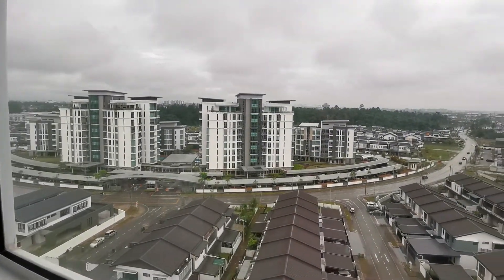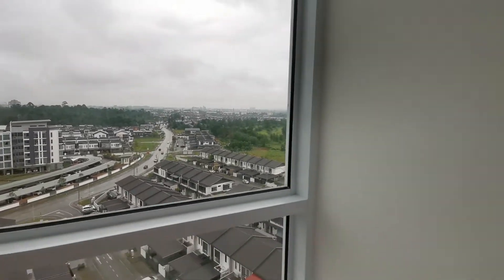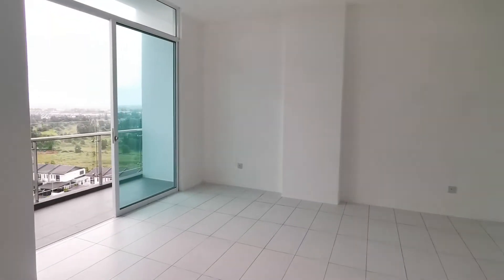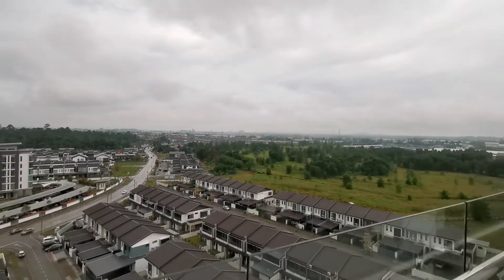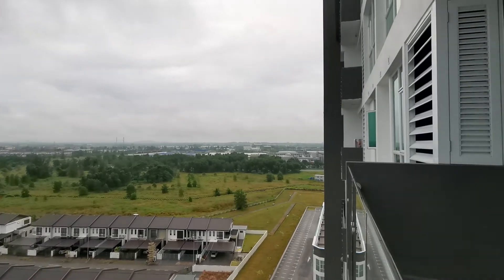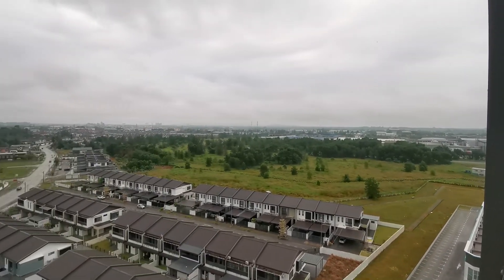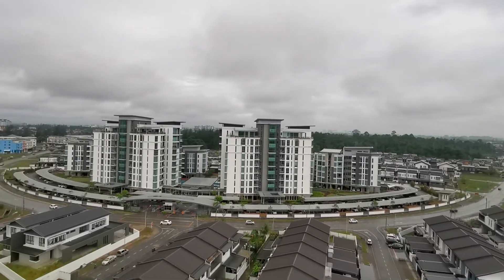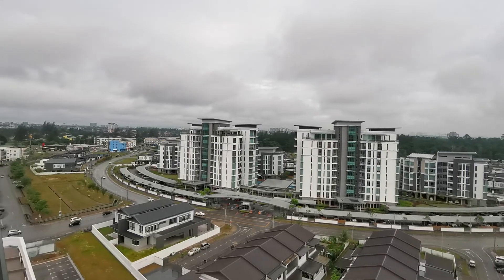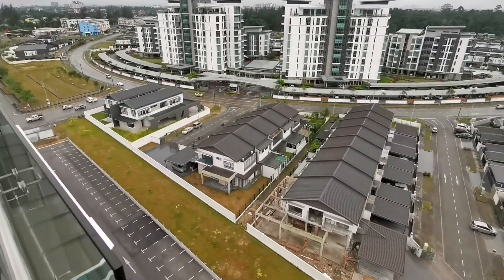You're overlooking the park, and you have your own balcony, which is nice. You have a 180-degree view of Samajaya, Tabuanjaya, the park, all the way to Imperial and BDC KPJ — all of that is within your view.